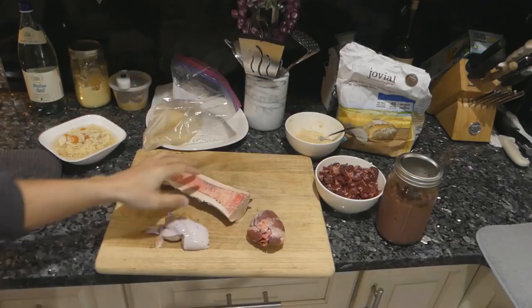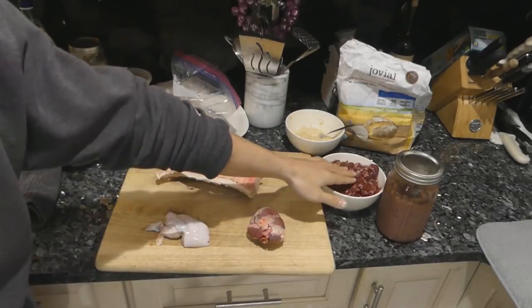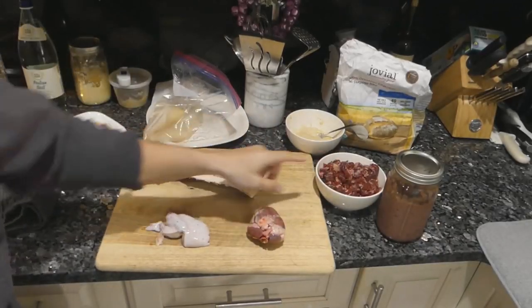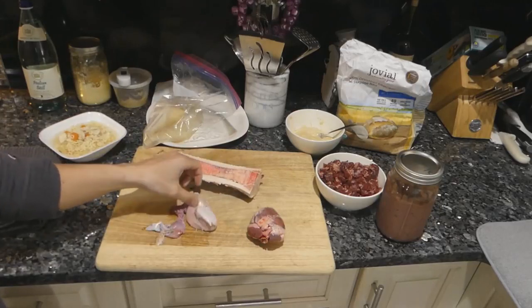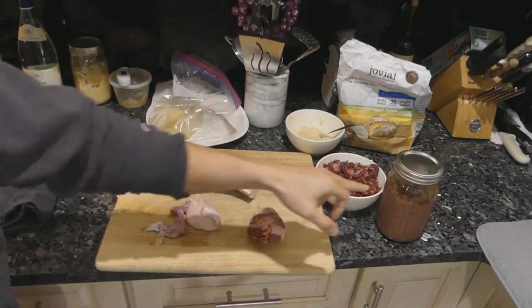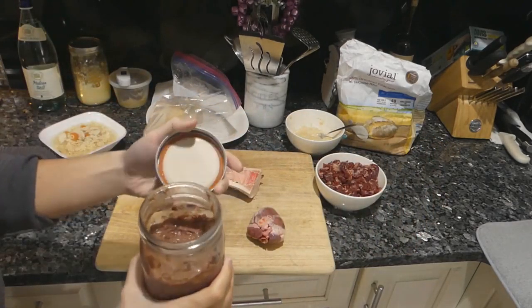I'm going to show you guys a nutrient-dense carnivore meal, the foods I eat and why I eat them. We have some bone marrow, lamb heart, some meat that I diced up already — this is filet mignon tenderloin from beef — a lamb testicle, and some liver that I pureed and put in a jar.